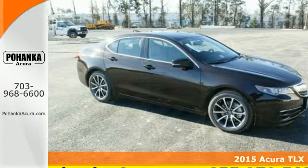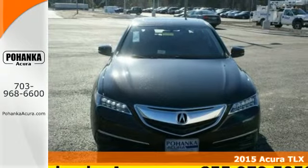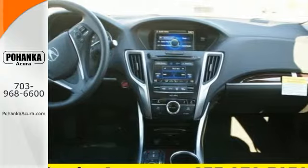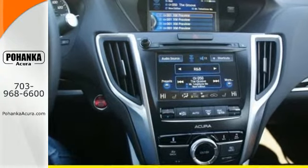It's a 2015 Acura TLX. Premium materials such as soft-touch panels, wood grain and alloy accents, and heated seating accompany a premium experience as you embrace the road while enveloped in luxury.